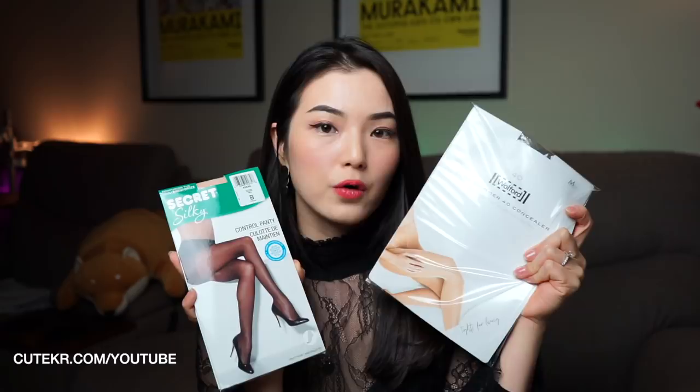This one is reinforced toe and control top. They also have a dynamic cooling technology, which sounds pretty cool. I got nude color, size B, size M. I was looking for 40 denier Silky Secret to compare with the Warford 40 denier, but unfortunately they didn't have any stock over 40 denier, so I got 20 denier.